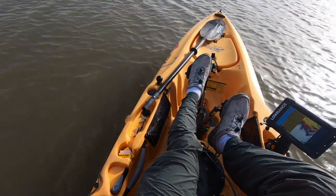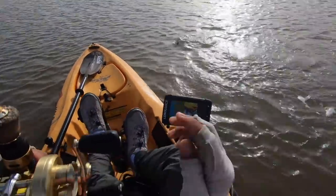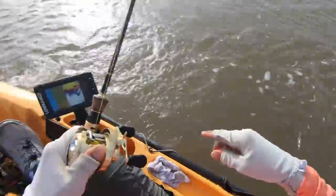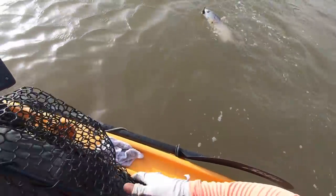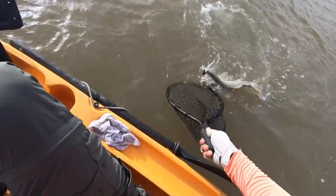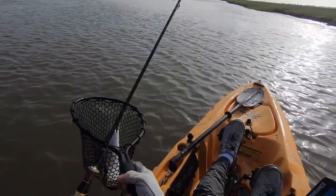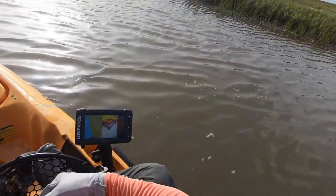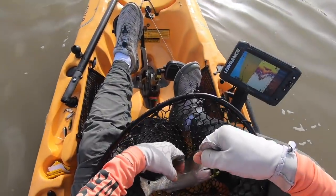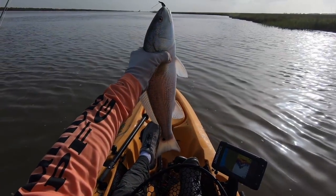There he goes! Look at that little mud chicken right here — guy was trying to cause hate and discontent going under my kayak. This is the first time I have ever caught a red on the Intracoastal as I'm making my way to the marsh. I saw him blowing up on bait. Look at this nice little mud chicken.